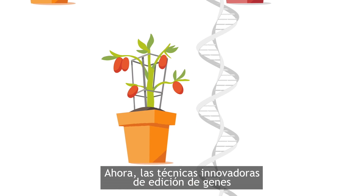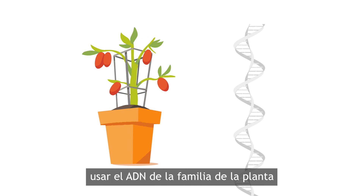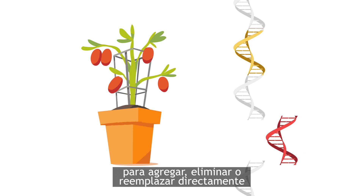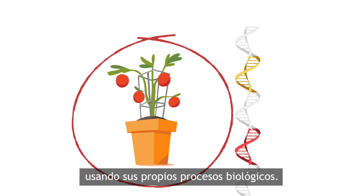Now, innovative gene editing techniques allow plant scientists to use DNA from the plant's family to directly add, delete, or replace specific genetic information using its own biological processes.